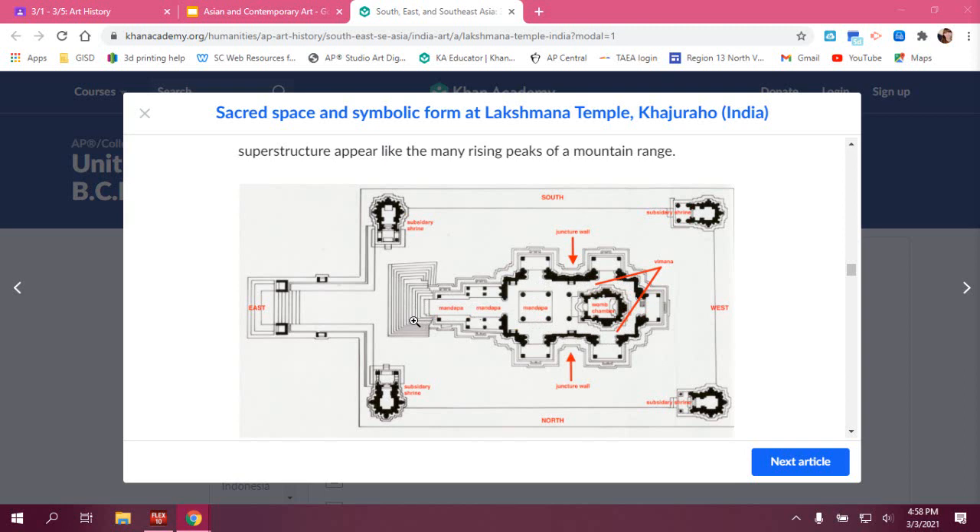It's going to have that porch — the mandapa — as you go in through here, and then there's the womb chamber. You go around the womb chamber and then you leave.